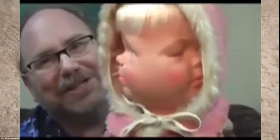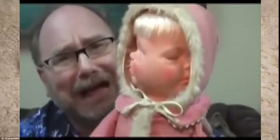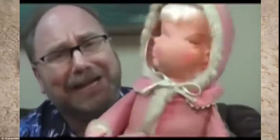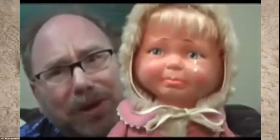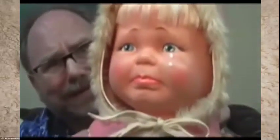Can you imagine opening the box under the tree and finding that when you open the doll? 'Mommy, my dolly's scary!' It's going to come and get you. Little Baby Lost — no wonder the mother abandoned it.